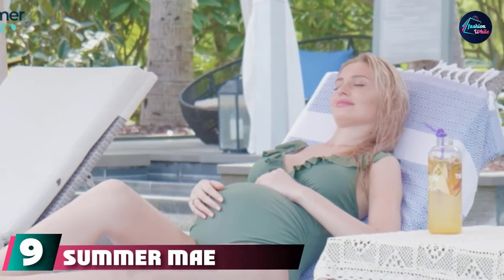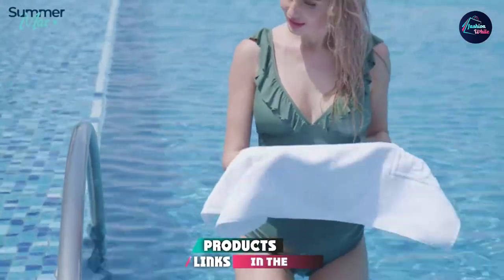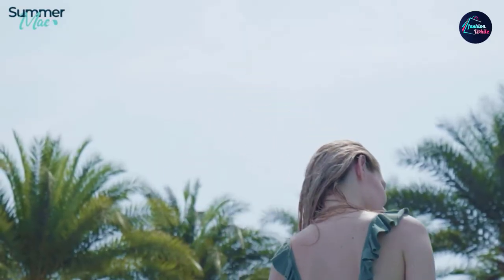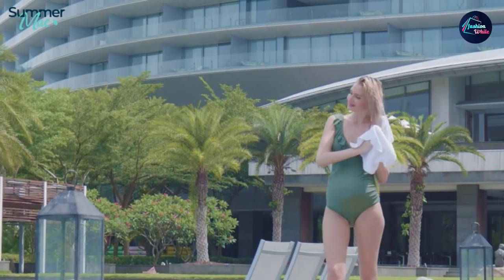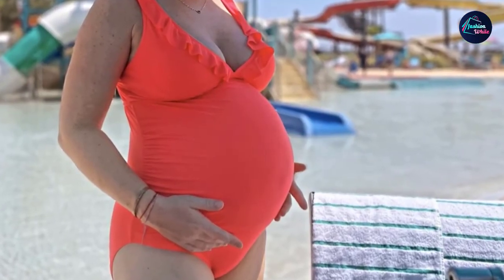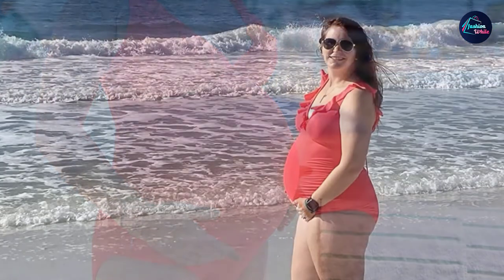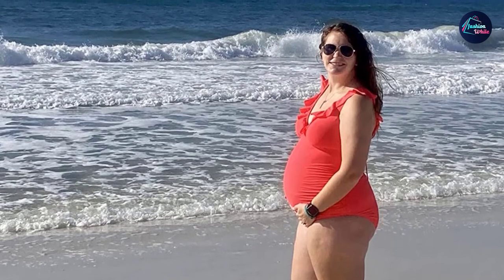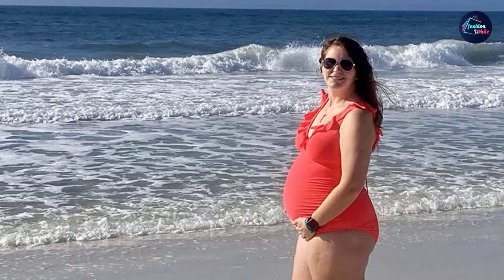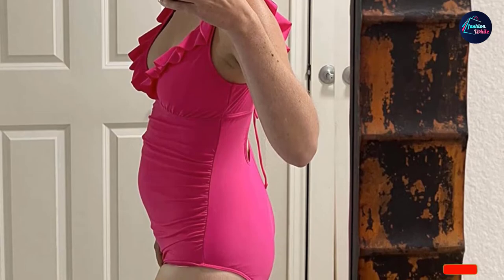Next at number nine, we have Summer Me Maternity V-neck One Piece Swimsuit. For the pregnant mom who wants to show a little skin without going too bare, here's your match. It features a plunging neckline to show off your cleavage and a strappy crisscross cutout in the back that makes it super stylish. One reviewer noted: I ordered 10 maternity suits hoping that one would fit, and this one was definitely among the best. Most maternity suits were almost too modest and didn't show any cleavage, but this one was perfect.